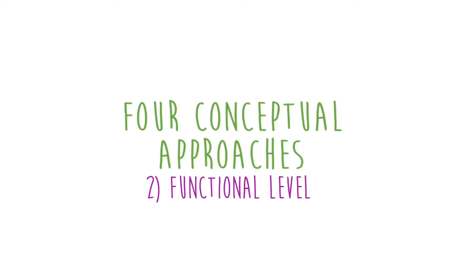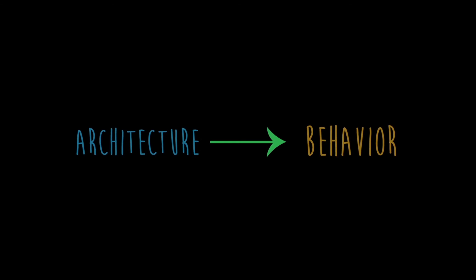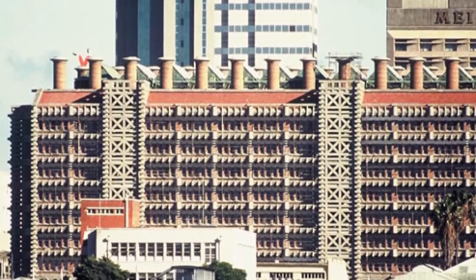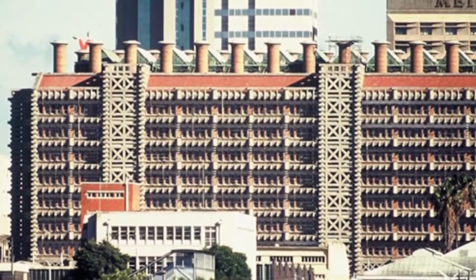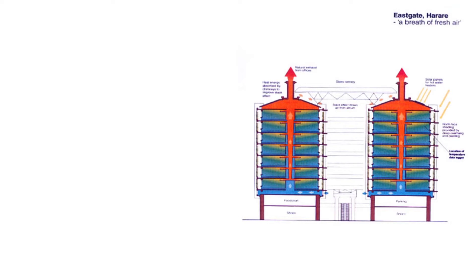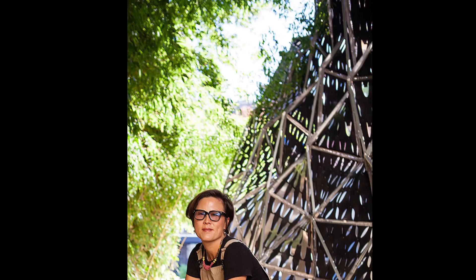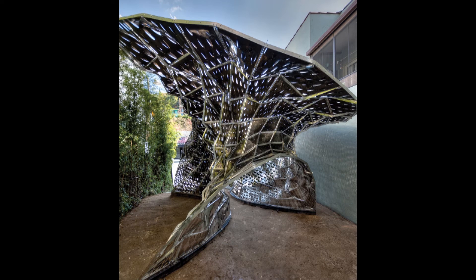Second, on a functional level, the architecture interacts with the surrounding environment like a living organism. For example, Michael Pearce's 1996 Eastgate Centre, located in Zimbabwe, is a building project that tries to minimize the cost of temperature regulation. Pearce looked at African termite mounds for inspiration and used its principles to make an entire mall ventilate and cool on its own. Doris Kim Sung's architectural installation in Los Angeles, called Bloom, is a self-shading and self-ventilating complex made entirely of shiny metals, inspired by human respiratory systems.